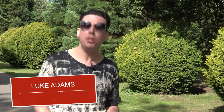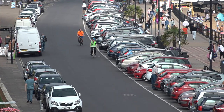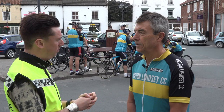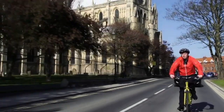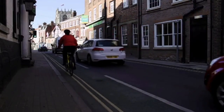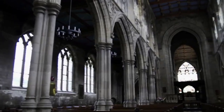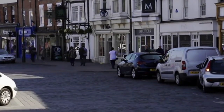Welcome back. Yes, it's Luke Adams here and I am indeed back with a new series of On Your Bike. You may well remember our first great series of the programme when I cycled the length and breadth of our wonderful region, uncovering some of the area's hidden gems and meeting people who had a passion for cycling and their local area.